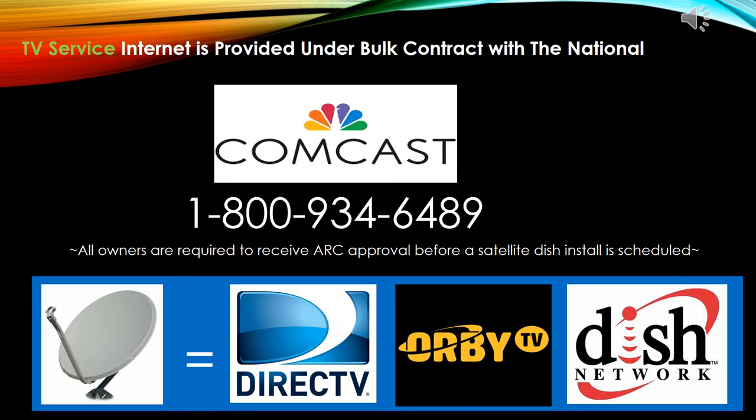TV service and internet are provided under the bulk contract with the national fees. Comcast will be the main service provider for this amenity. To set up service, simply call 1-800-934-6489. If any homeowner desires to put a dish on their home or get DirecTV or Dish Network service, you may do so, but you must follow the ARC guidelines and receive approval before scheduling the install with your vendor.